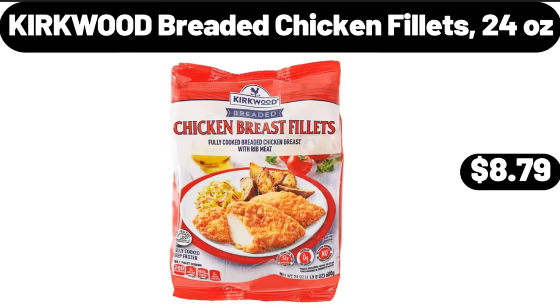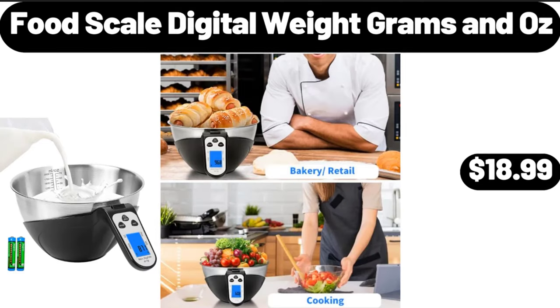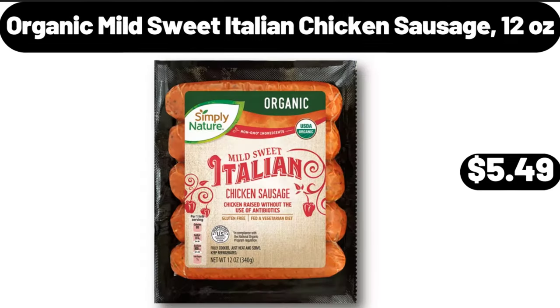Kirkwood breaded chicken fillets, 24 ounces, $8.79. Food scale digital, weight grams and oz, $18.99. Organic mild sweet Italian chicken sausage, 12 ounces, $5.49.